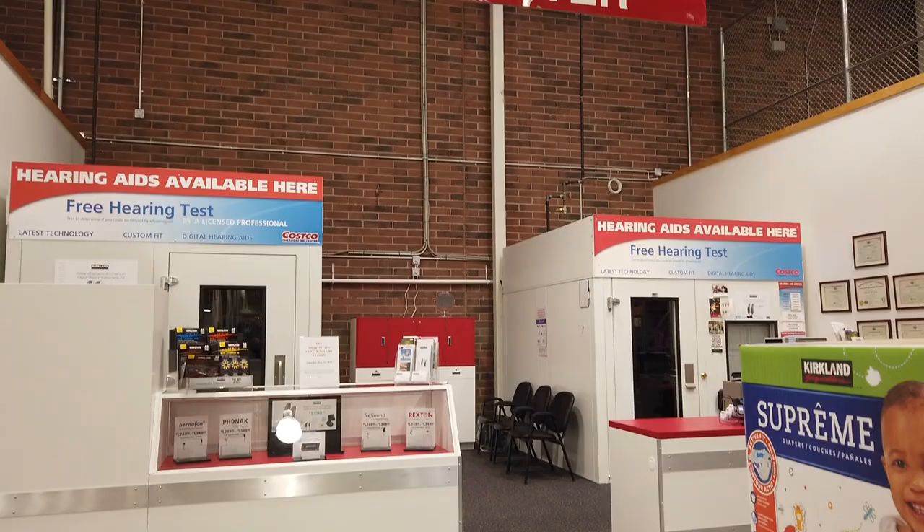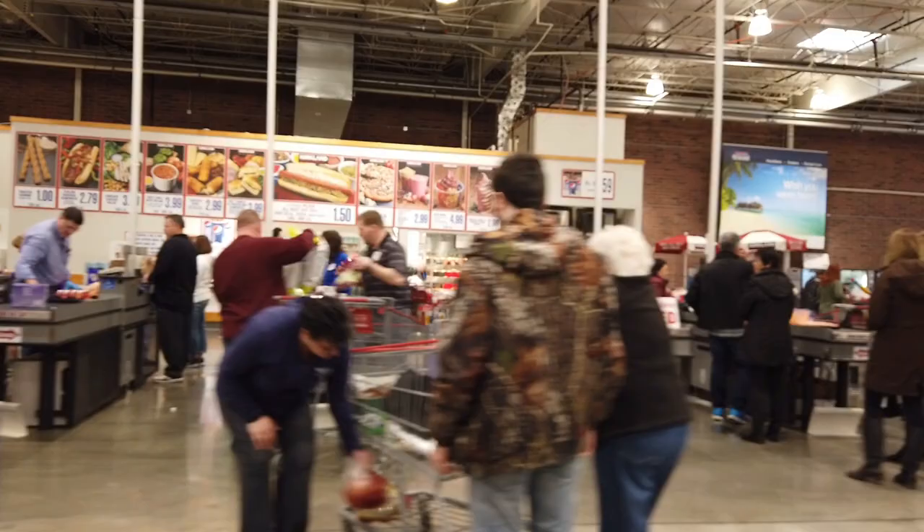Well, I hope you liked this little tour of Costco. I also hope you like, comment, and subscribe, and as always, have a great day.